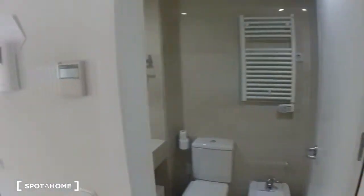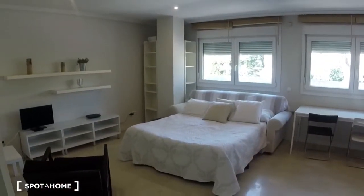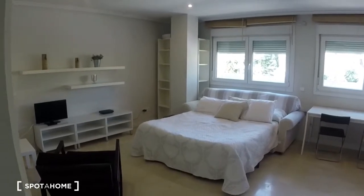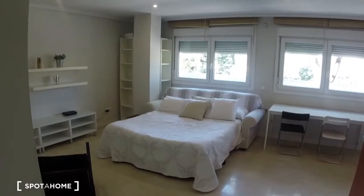Hi guys, this is Kelly with Spada Home Madrid, and today I'm going to show you a studio on Calle del Doctor Esquerdo, which is pretty close to the O'Donnell Metro and also the Sainz de Baranda, and it's right in front of the Gregorio Marañón Hospital. So as we come in, you can see this is a studio, so everything's all together in the same room.